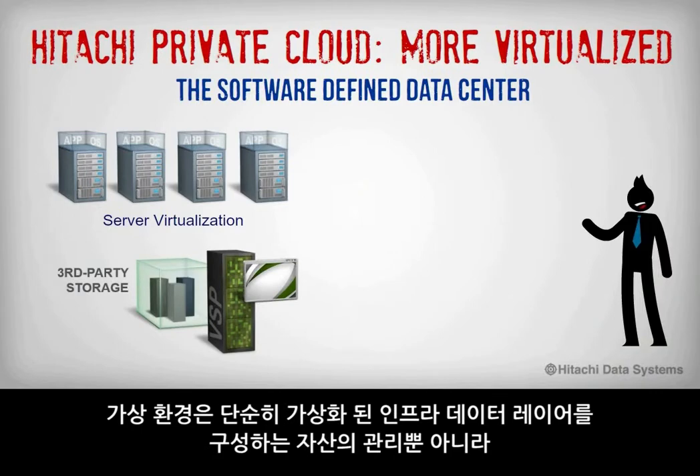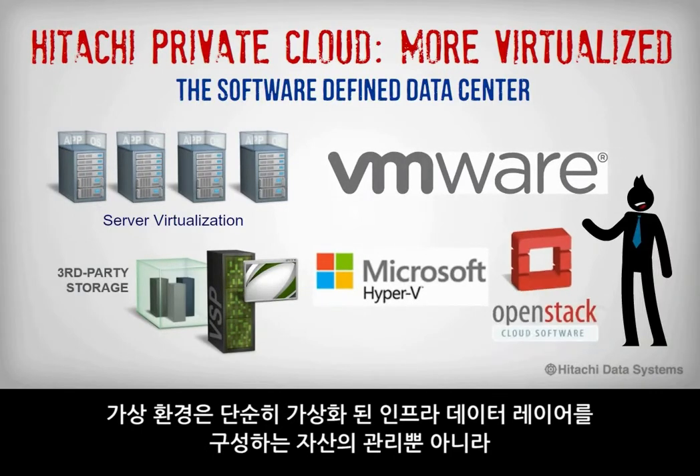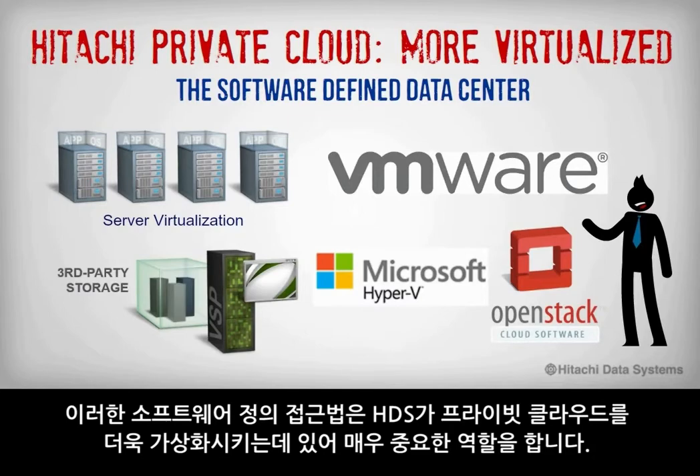Your virtualized environment must also be managed, and that includes not only the assets that make up the virtualized infrastructure and data layers, but also any frameworks that become part of the environment. This software-defined approach is an important part of how Hitachi Data Systems makes the private cloud more virtualized.